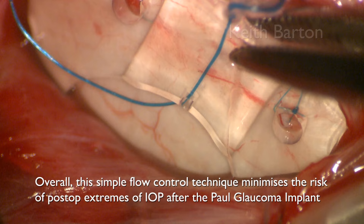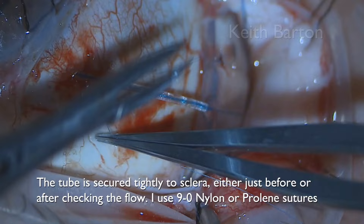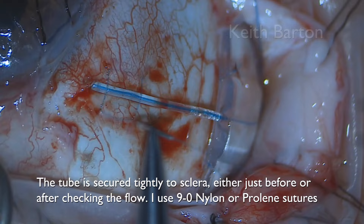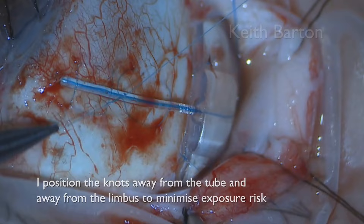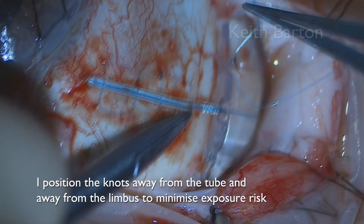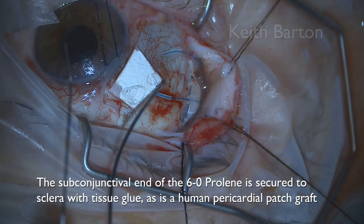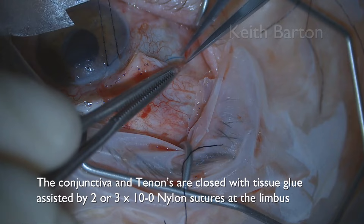The tube is then secured tightly to sclera, usually with 9-0 nylon or 9-0 prolene. I position the knots away from the tube and away from the limbus to minimise the exposure risk, as tube suture knots sometimes erode and cause exposure of the tube. The subconjunctival patch is secured to sclera with tissue glue, as is a human pericardial patch graft. The conjunctival incision is closed with tissue glue, assisted by two or three 10-0 nylon interrupted sutures.